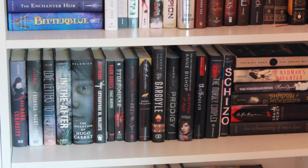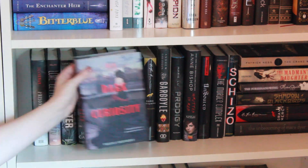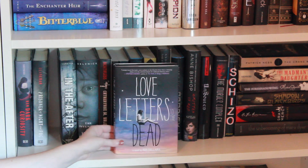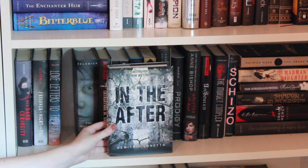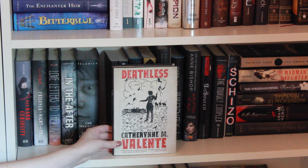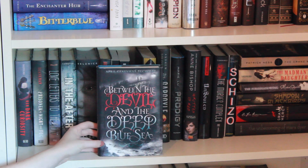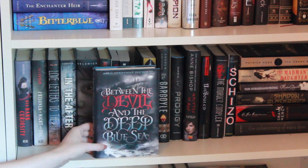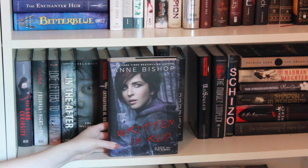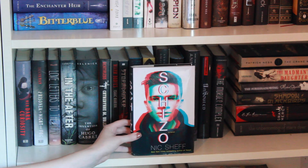Moving on to the last shelf — not all of them are actually TBR books, but I'll just stop when they stop being TBR books. First up we have Her Dark Curiosity by Megan Shepherd, Prisoner of Night and Fog by Anne Blankman, Love Letters to the Dead by Ava Dellaira, In the After by Demitria Lunetta, The Invention of Hugo Cabret by Brian Selznick, Deathless by Catherynne M. Valente, Warm Bodies by Isaac Marion, Stormdancer by Jay Kristoff, Between the Devil and the Deep Blue Sea by April Genevieve Tucholke, Dark Triumph by Robin LaFevers, The Gargoyle by Andrew Davidson, Prodigy by Marie Lu, Written in Red by Anne Bishop, Unwind by Neal Shusterman, The Murder Complex by Lindsay Cummings, and lastly Schizo by Nic Sheff.